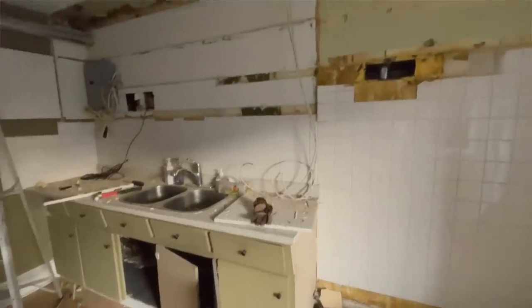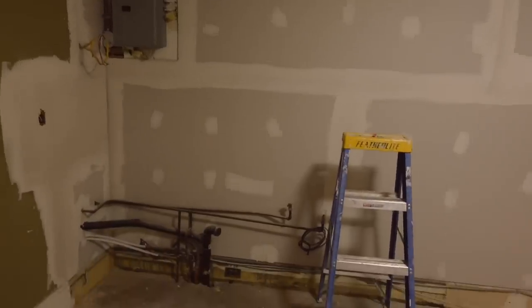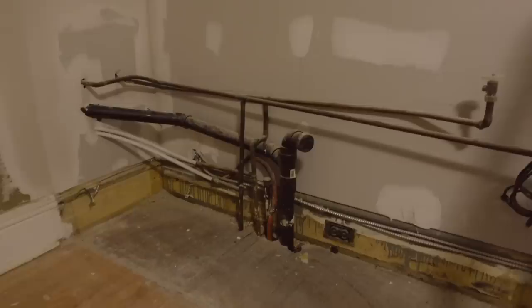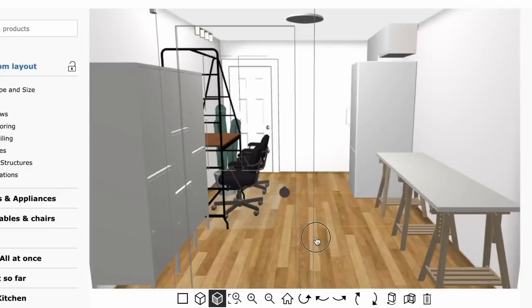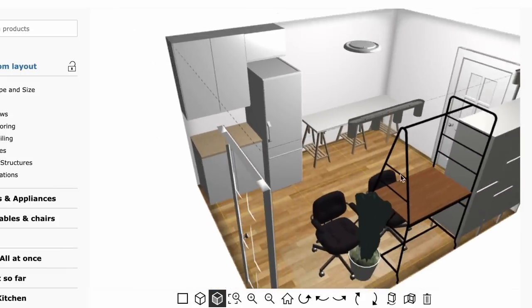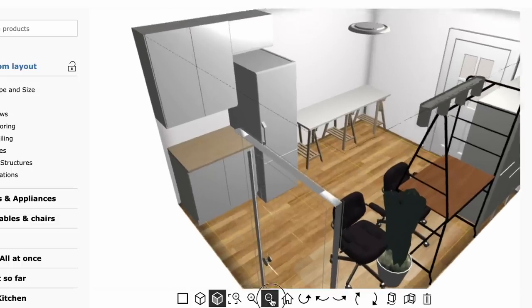Sticking out of the wall was this exhaust vent for the washer and dryer, an electrical box, as well as all this plumbing piping that would cost a lot to move. Our quick and most affordable solution: an IKEA cabinet system that, once the doors were closed, would basically hide all of these doodads out of sight and make you completely forget they were protruding out of the wall.